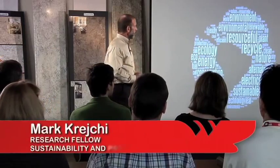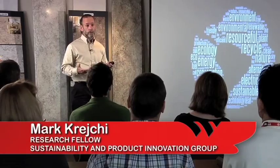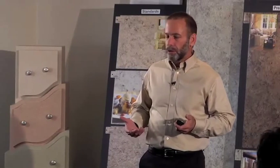My name is Mark Krejci, I work for Wilsonart and I'm here to talk to you about why Wilsonart — why choose laminate over the other surfacing materials that you have options to choose from. In the marketplace we sense that our customers are becoming increasingly more sensitive to the social and environmental implications of those purchasing decisions. There are a lot of surfacing solutions available today, so why choose Wilsonart as one of those solutions?